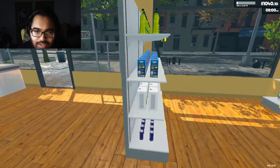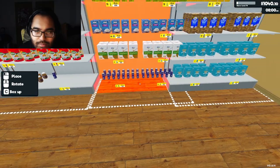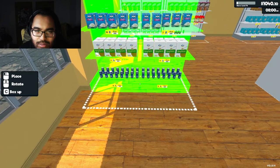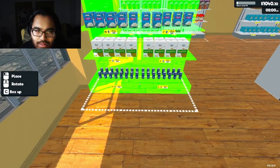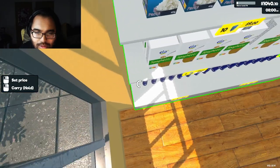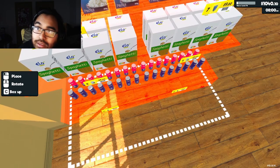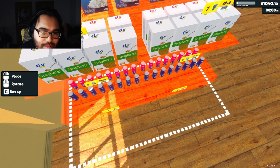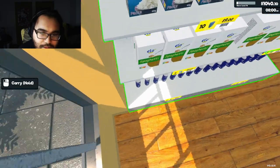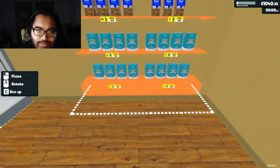Perfect, let's grab this one. That is so off-center. There we go, now I got it. Let me move these over here too.